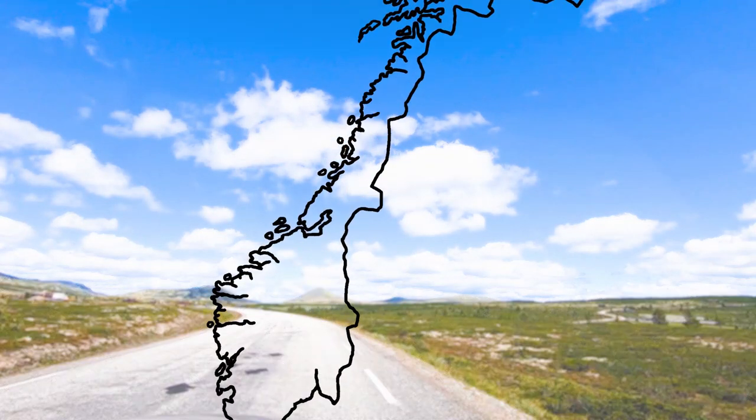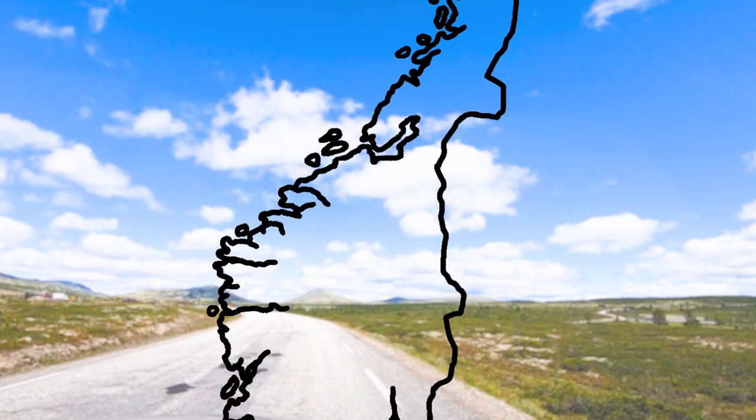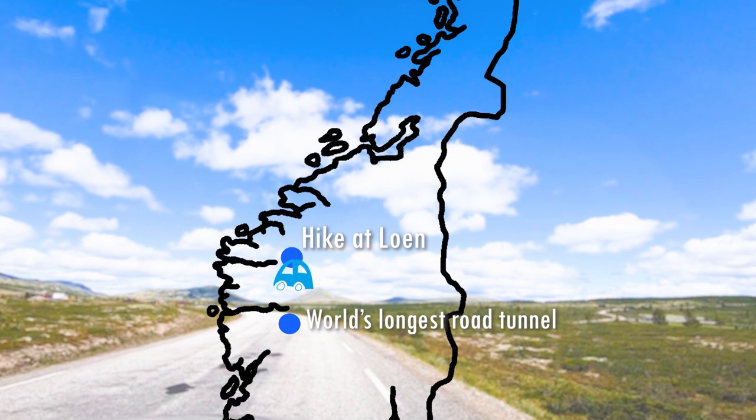In this video, we see the beautiful fjords in western Norway. We go for a hike to get a better view of the fjords. We also drive through the world's longest road tunnel. And we visit the biggest city of western Norway, Bergen.